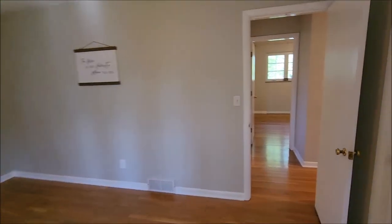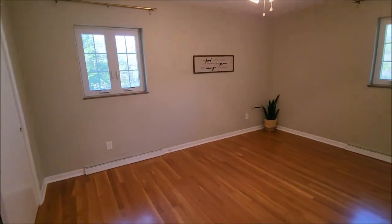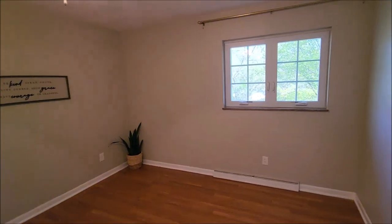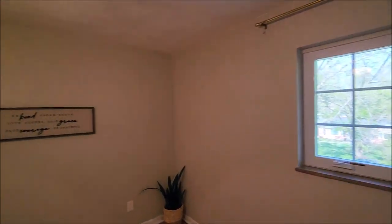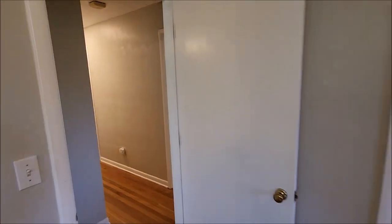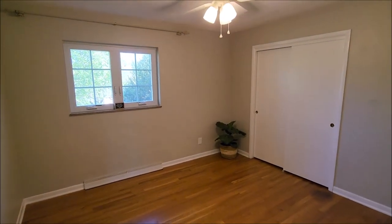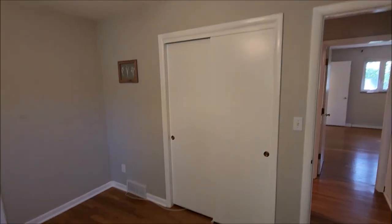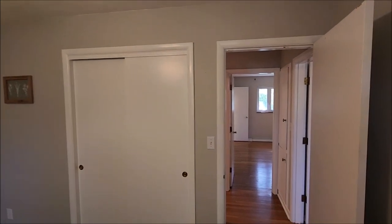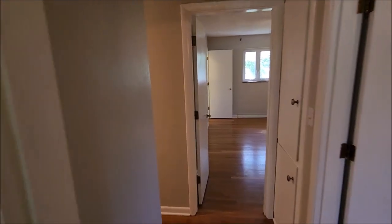We'll wrap around and here we have bedroom number two — a good size room with a closet. These beautiful hardwood floors run through pretty much the full level, except for the bathrooms. Bedroom number three actually has two closets. This level boasts just over 2,000 square feet of living space.